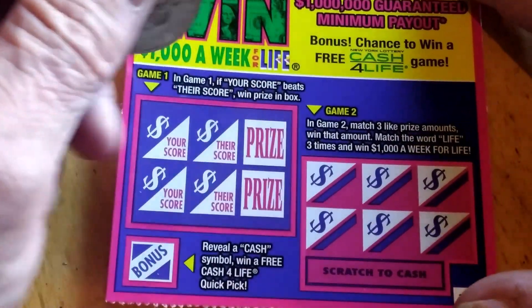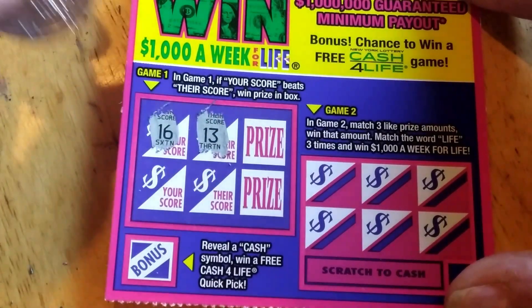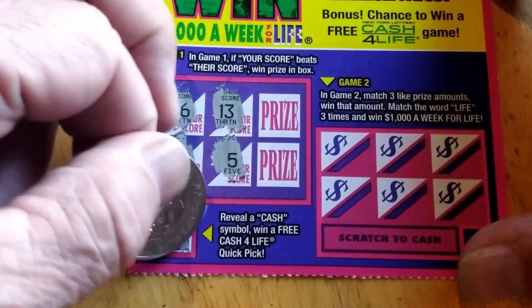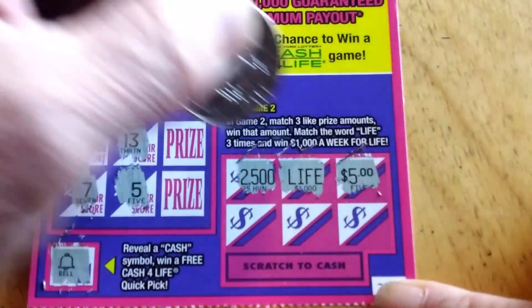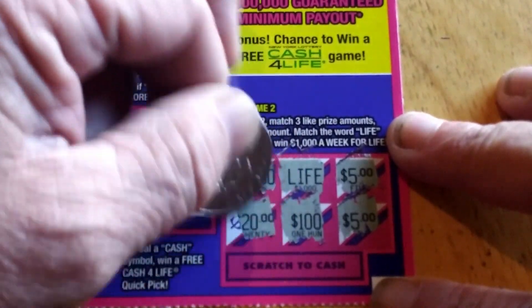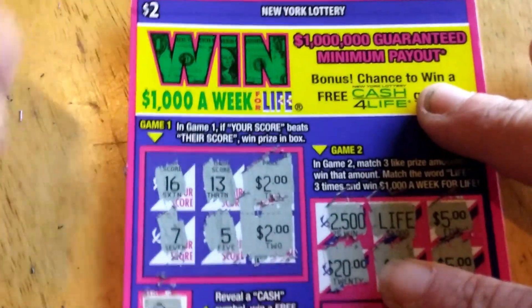Down to the last ticket of the day. We've got a dollar so far — spent $13. Their score: 13. My score: 16 — there's a winner. Their score: 5. My score: 7 — there's another winner. Bonus is a bell. Over here we've got $5, Life, $2,500, $5, $120. Prizes: $2 and $2, so a $4 winner.